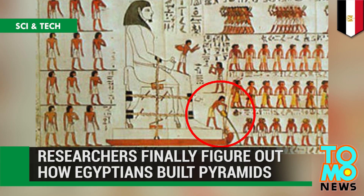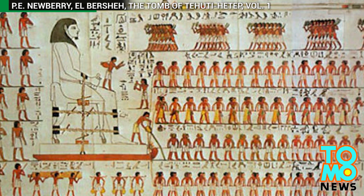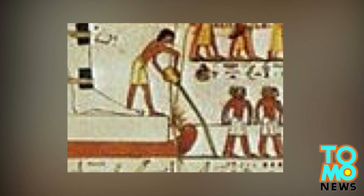Researchers shed new light on how Egyptians moved stones to build the pyramids. A new interpretation of a painting inside an Egyptian tomb has shed new light on how ancient Egyptians moved heavy stones to build the pyramids.